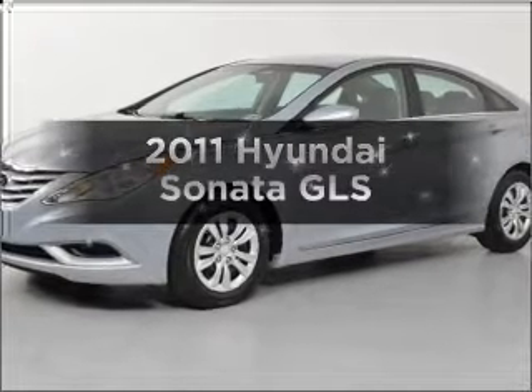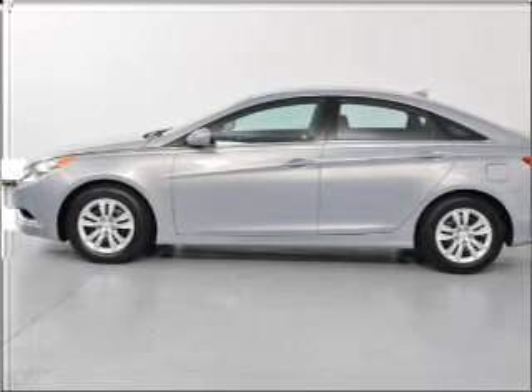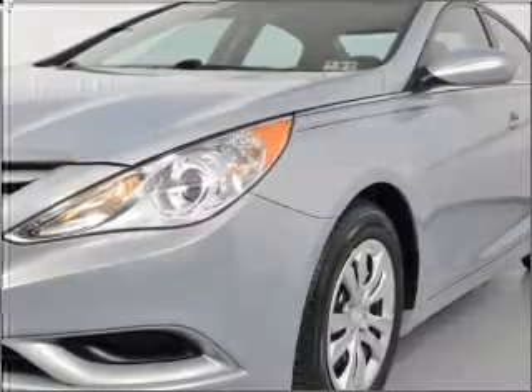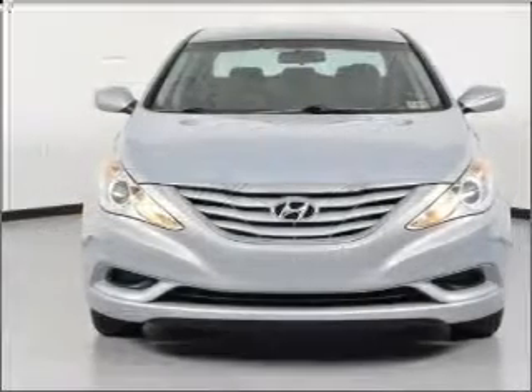Check out this 2011 Hyundai Sonata. If you're looking for an automobile with great attributes, look no further. With an efficient four-cylinder engine that responds smoothly to its six-speed automatic transmission, anti-lock brakes help you bring your vehicle to a safe stop.